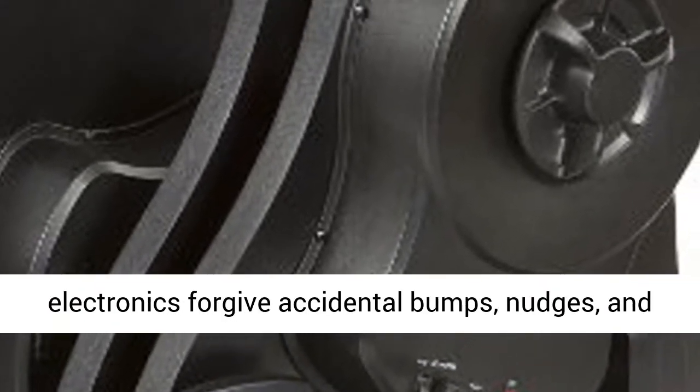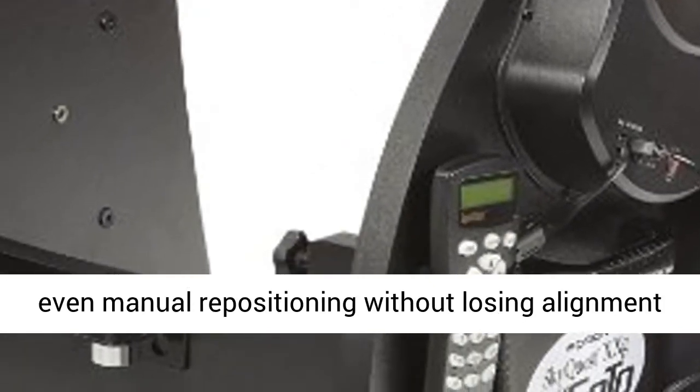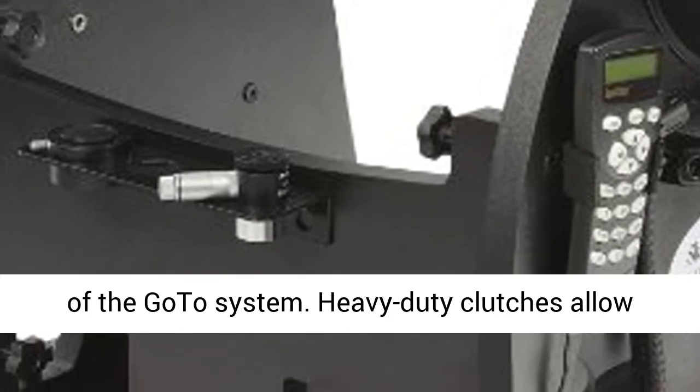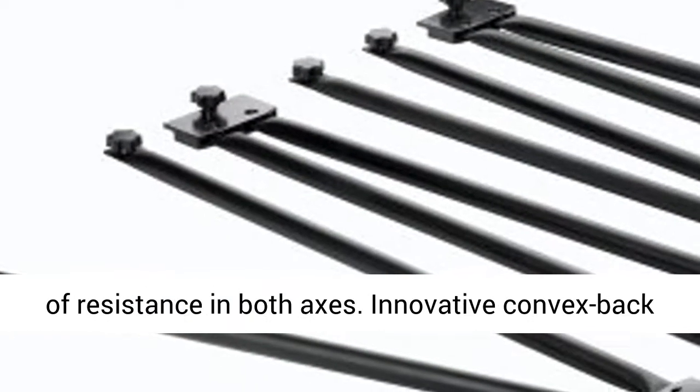Closed-loop electronics forgive accidental bumps, nudges, and even manual repositioning without losing alignment of the GoTo system. Heavy-duty clutches allow independent adjustment of motion to the desired level of resistance in both axes.